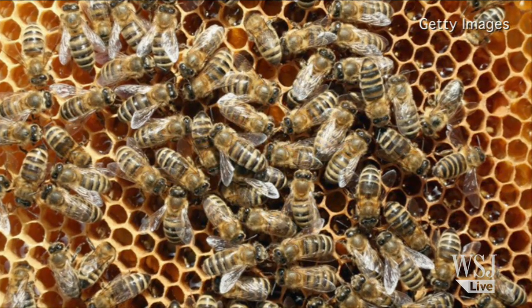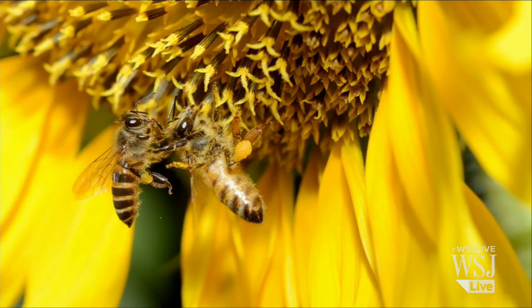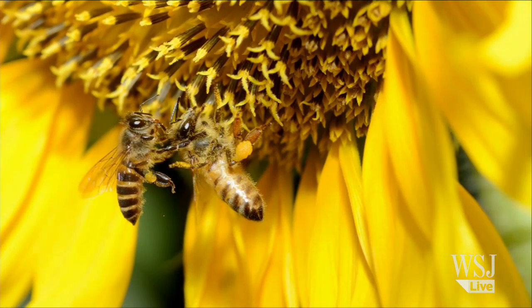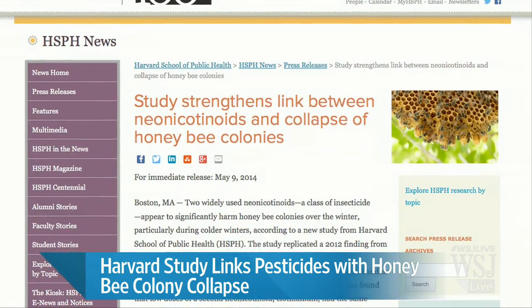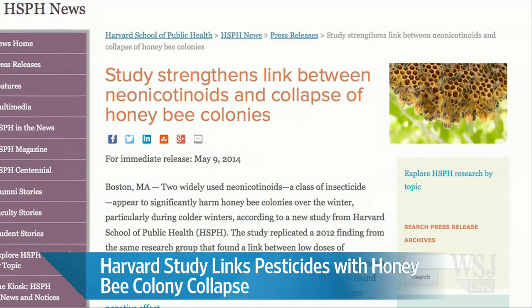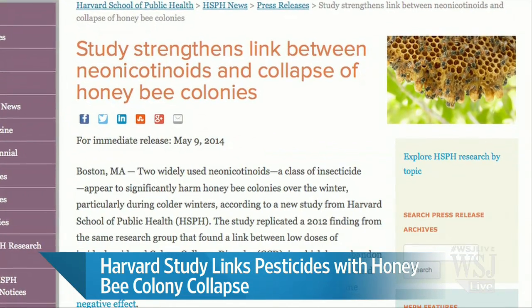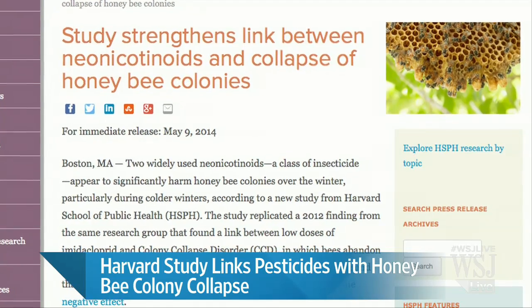Two widely used insecticides appear to be significantly harming honeybee colonies over the winter. That's according to a new Harvard study. It could be causing colony collapse disorder, in which bees abandon their hives over the winter and eventually die. Since bees are prime pollinators of roughly one-third of all crops worldwide, it's posing serious problems. Harvard School of Public Health associate professor Alex Lu is the lead author on that study, and he joins us now.